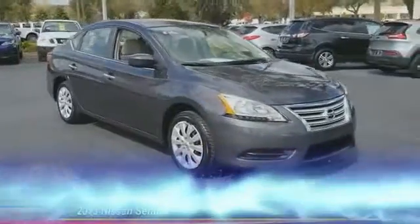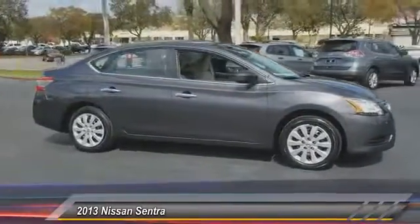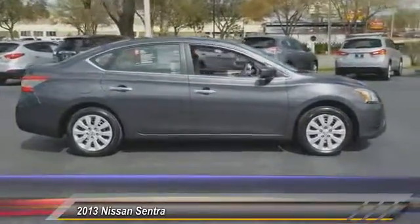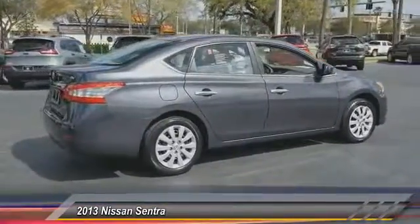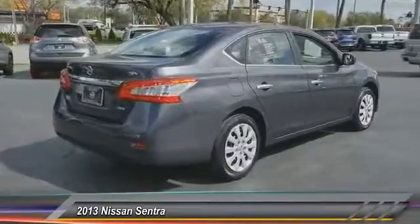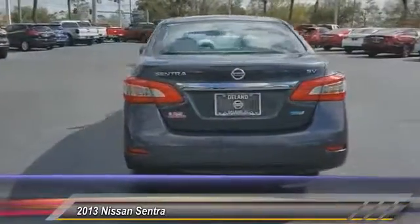The 2013 Sentra, with its spacious and versatile interior and stellar fuel efficiency, the Nissan Sentra is the obvious choice for anyone who wants to enjoy a stylish and comfortable ride and is priced below $15,000. This vehicle has less than 30,000 miles.